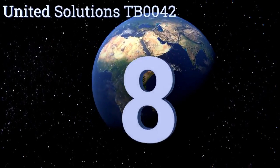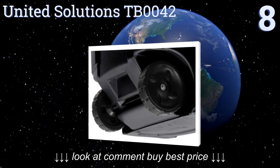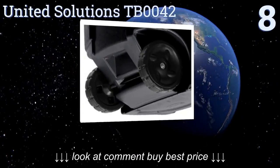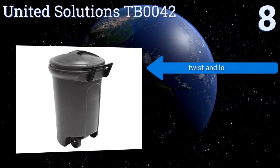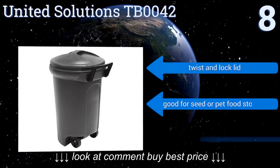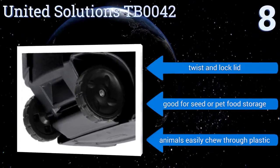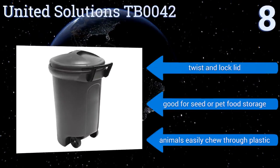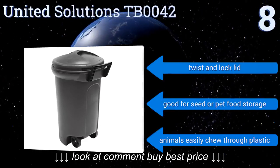Starting off our list at number eight, the United Solutions TB0042 is a cheap option in terms of price and quality. However, as a temporary garbage solution for light use and storage in the safety of a garage or shed, it will serve most homes fine. It comes with a twist-and-lock lid and is good for seed or pet food storage.